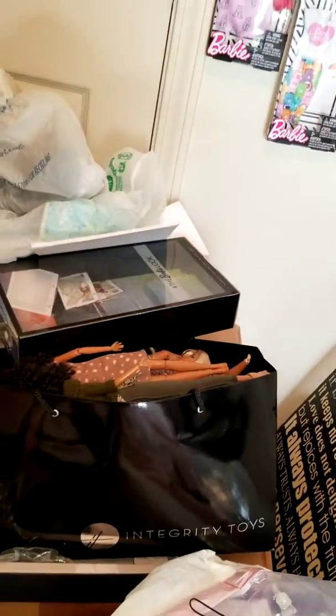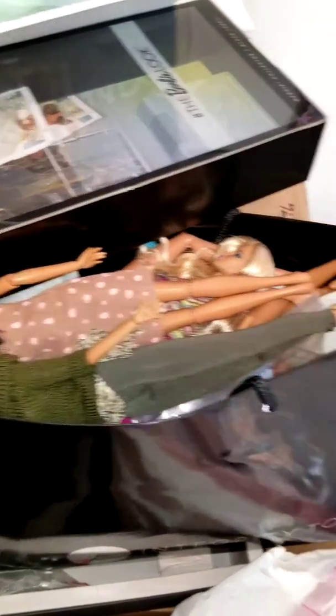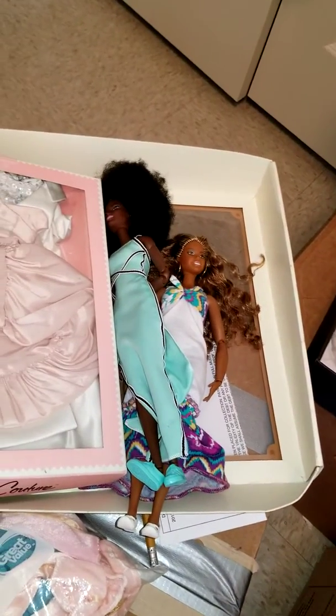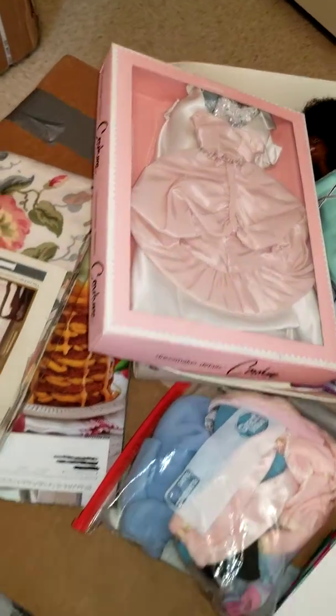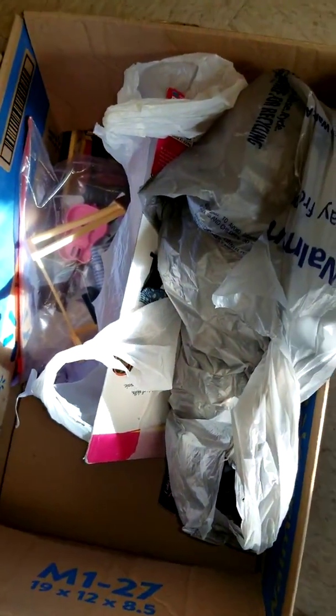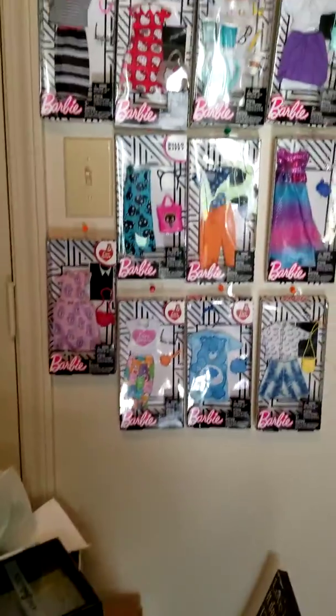I start a lot of stuff but I'm not finishing. This bag is nothing but nude dolls that need to be dressed — some I tried to dress last night. There's fashions, clothing, and a for-sale pile down here. It's a lot of stuff to be dealt with.